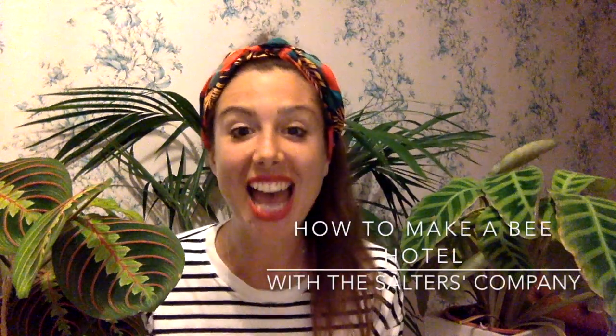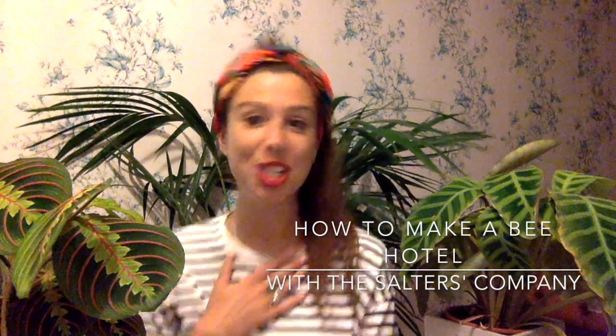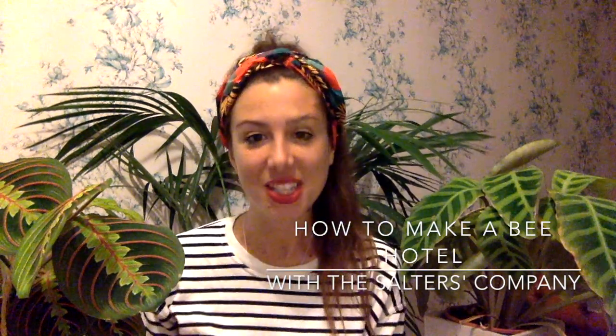Hello everyone and welcome to How To Make A Bee Hotel with The Salters Company. My name is Sheila and I work at The Salters Company. Some of you might have come to our family events and been to see us — we really miss having you on site. Because you can't come to us, we're going to come to you instead, celebrating the wild city we live in and making the most of nature and being outside.